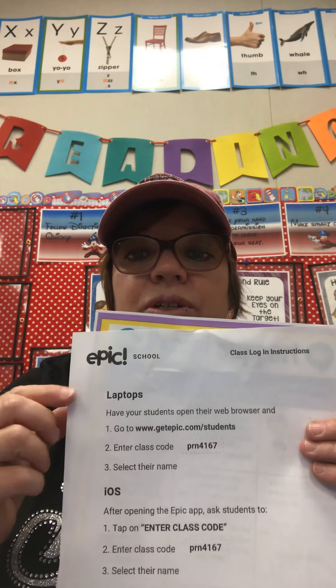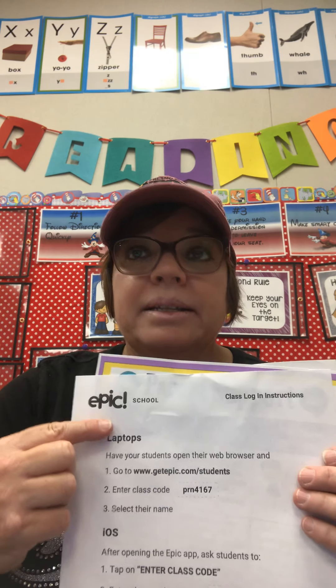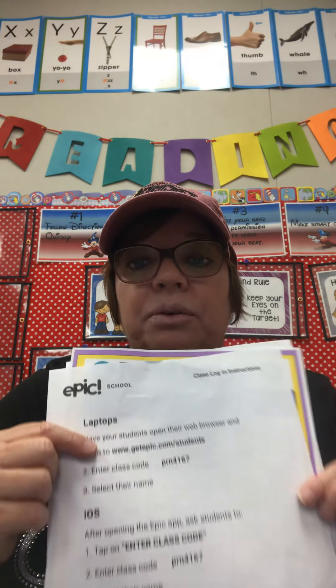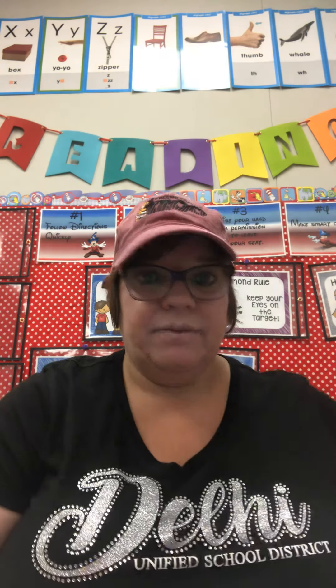A great thing for you to do is to log in to Epic — it's free digital books. Whenever your child needs to read books, of course reading paper books will be the best, but if you're getting low on paper books or they've been reading them all summer and you need some new things to read, Epic is a great way to get all kinds of books at all grade levels. Feel free to join that if you'd like.